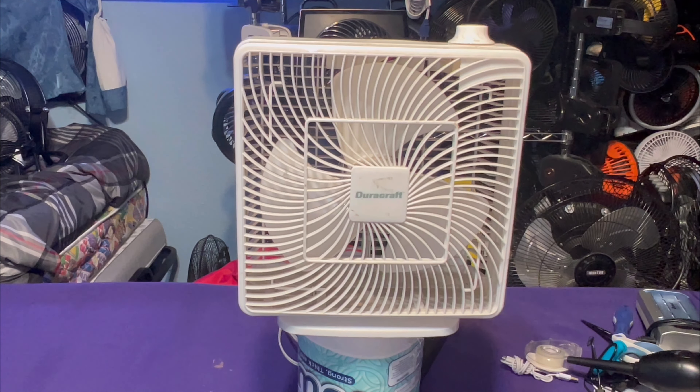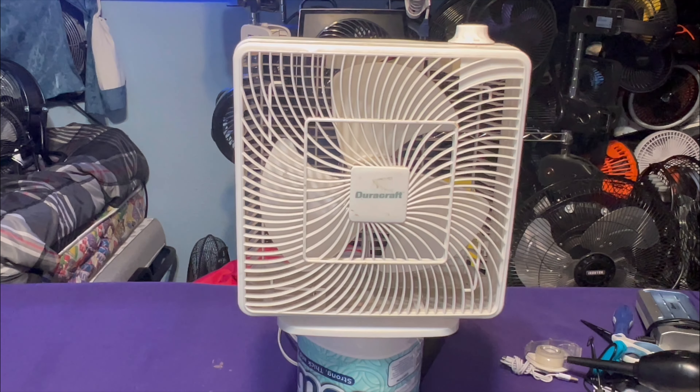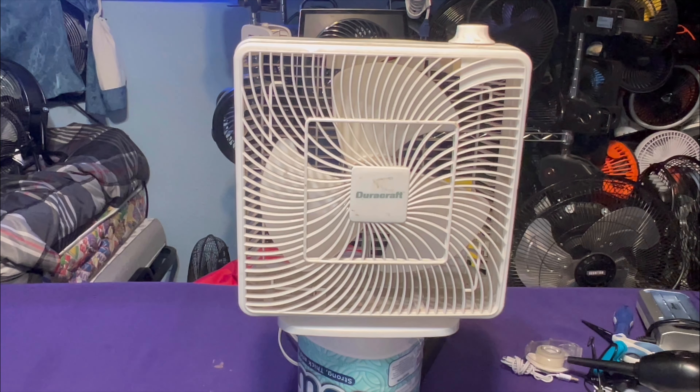Around 2007, that was it — the last year you ever see these. You didn't see them anymore after 2008. These fans started being produced somewhere in the late 80s to early 90s — I would say like 1989, possibly 1990. And they were produced all the way up to at least 2007.